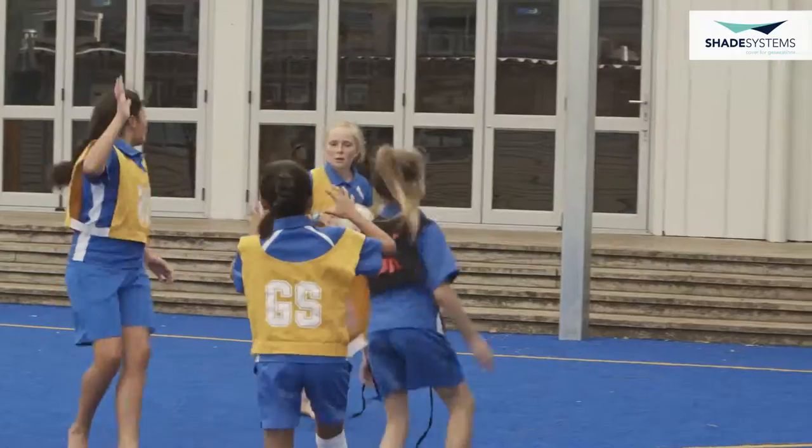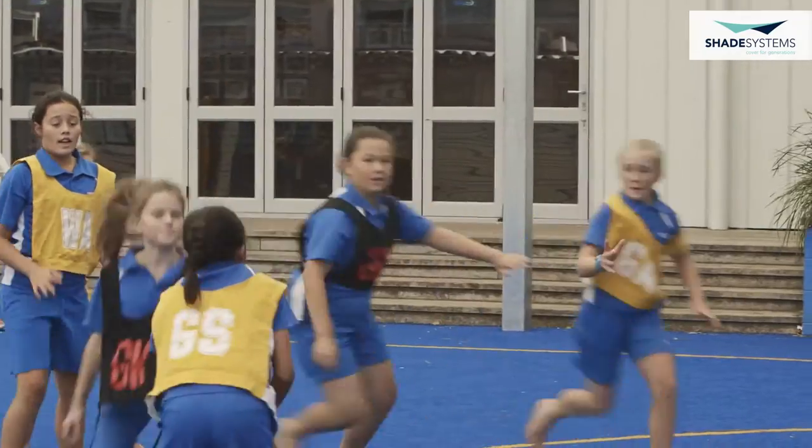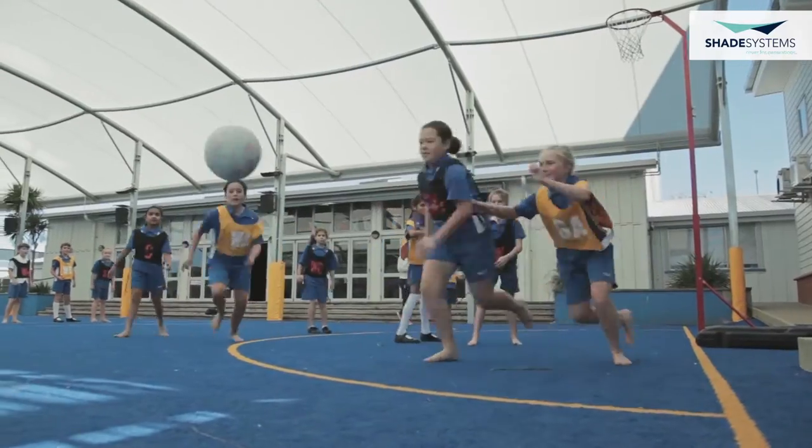We at Shade Systems are working hard to help create innovative solutions for schools that can make the most use of their outdoor learning areas. Our mission statement is: from beginning to end, from problem to solution, we care the most for you and the next generation.